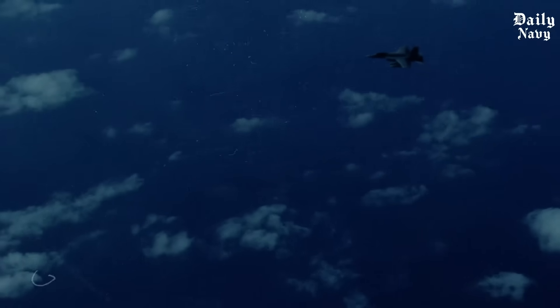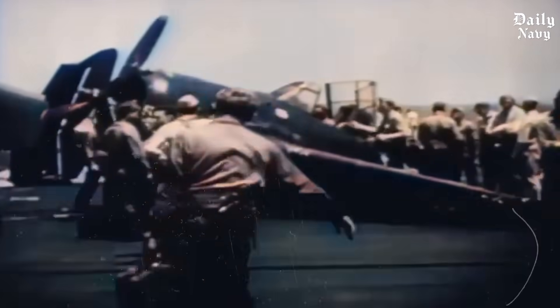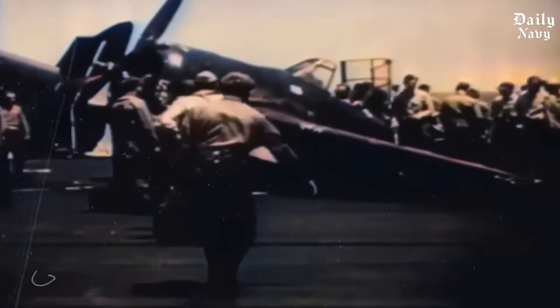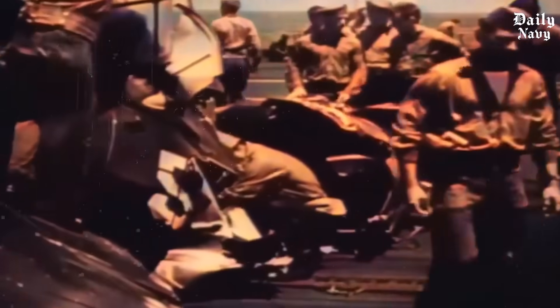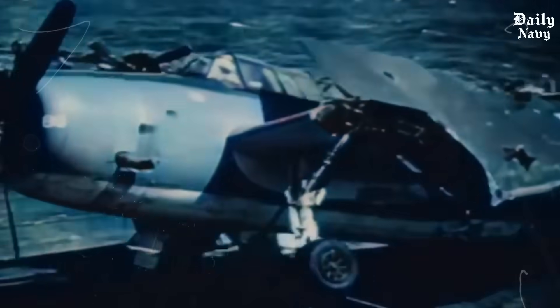The conditions were so brutal that flight deck crews were literally being thrown across the deck by the storm. Visibility was near zero. Rain was coming down in sheets. And yet every single aircraft made it safely aboard. How did they do it? The answer lies in American ingenuity and technology that was decades ahead of its time.